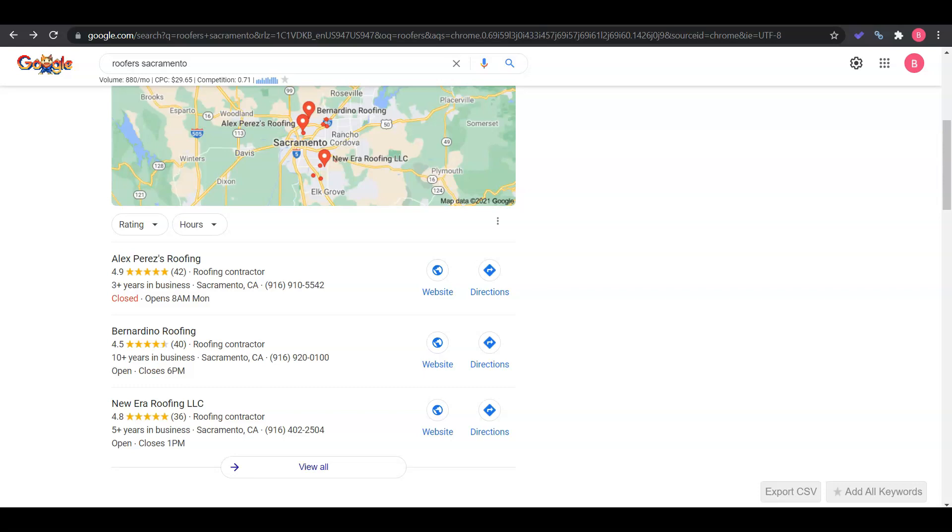I have an example of just one possible keyword here — "roofer Sacramento." This keyword is being searched 880 times a month. So when a customer does a search, they're going to see this Google Map Pack, or Google My Business. To get this optimized you want to add your company contact information, photos, and website.